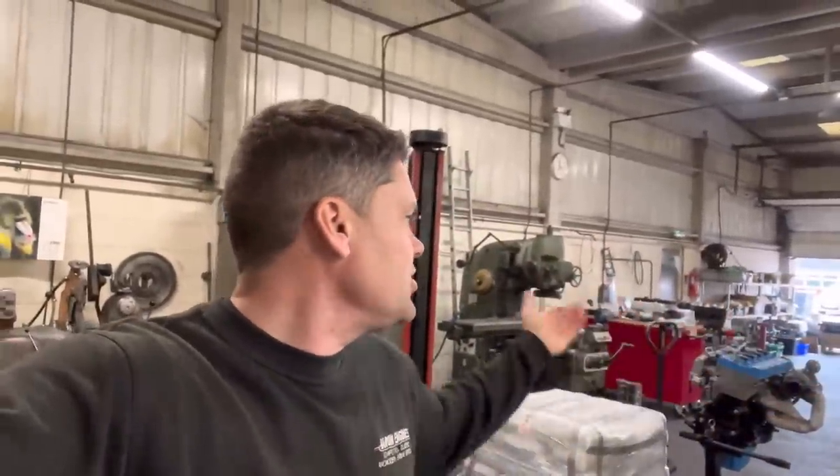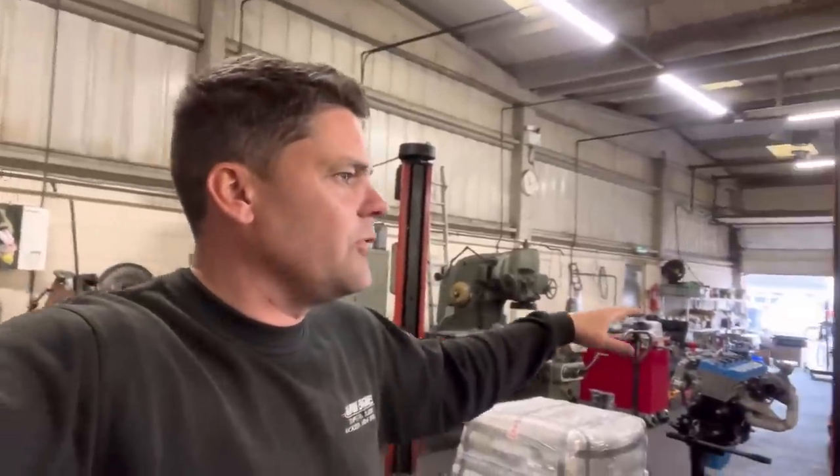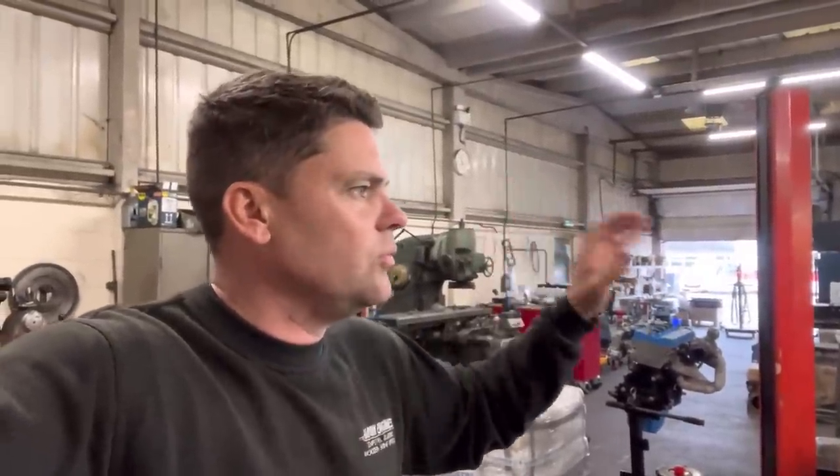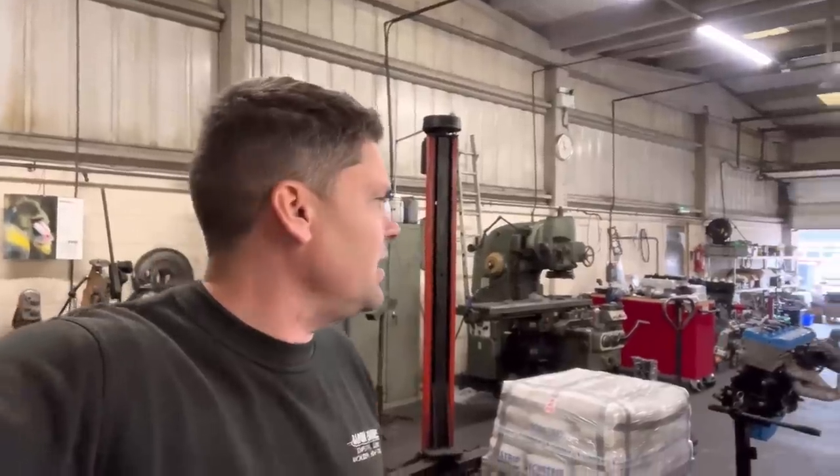That's another week here at Bearham Engines - I can go and enjoy my weekend knowing we've managed to get quite a few things sorted out. Most of the jobs we've got in here now are all work in progress - we haven't left anything sitting there waiting to be done, which I'm really happy about. Thanks ever so much for watching, guys. If you haven't already, hit the subscribe button and comment down below. Have a great weekend - see you Monday!